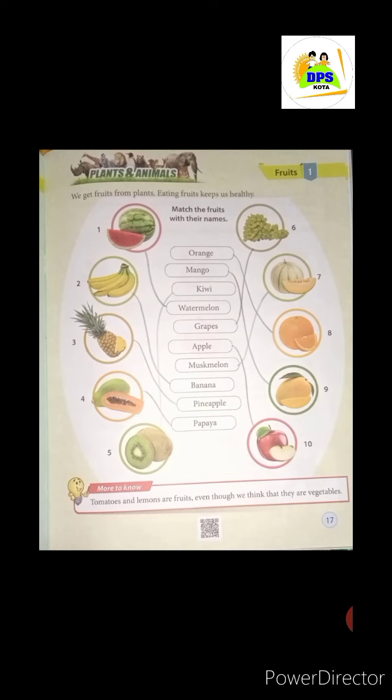What is the third picture? Pineapple. How do you see it? This is hard from outside, and there are some cuts. So this is your fruit — pineapple — and I have matched it with its name.